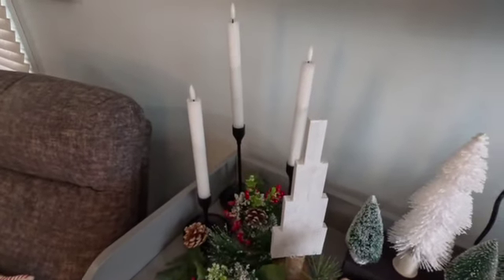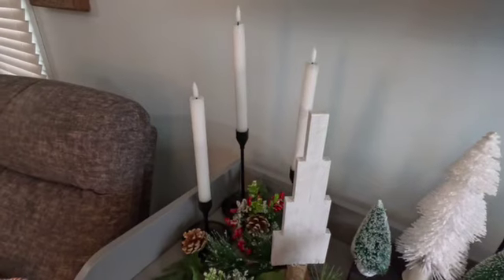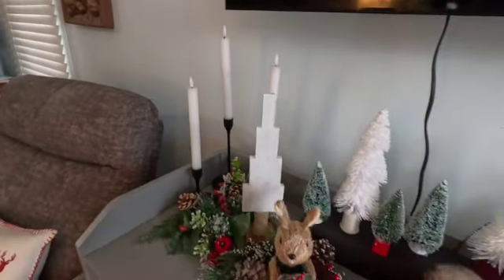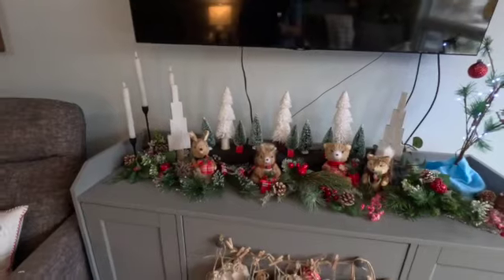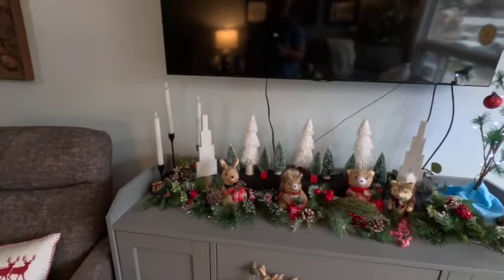If you hear that noise in the background, that's just my husband coming back from the store. And we have these candles that Dave got, and they're remote control, so we'll be able to turn them on at night. This is my new shelf that I get to decorate — I think it's just wonderful.